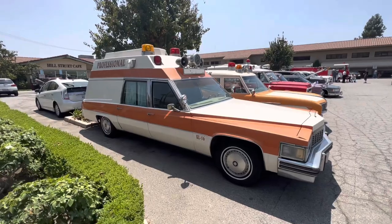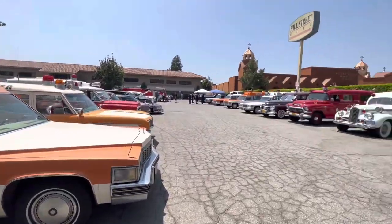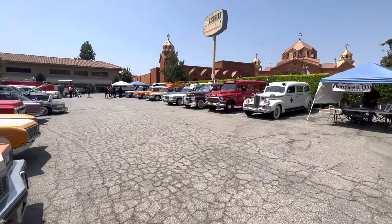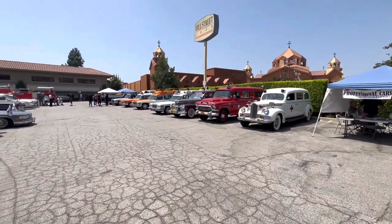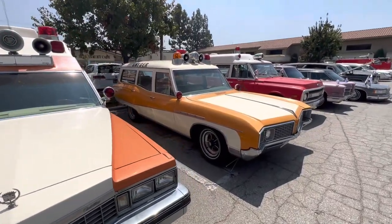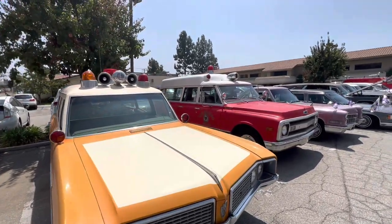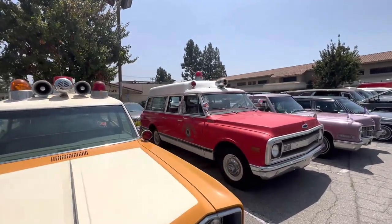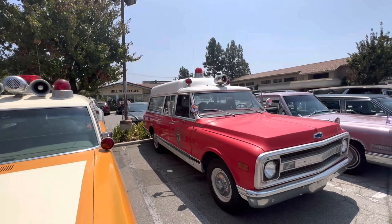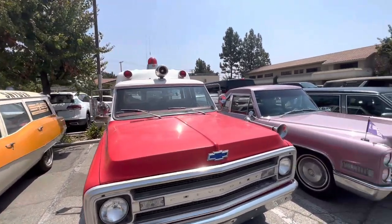A lot of really cool old ambulances here. Some rare ones. Good turnout, both sides of the street. Snyder, Newick. This one is really cool — this Chevy. Super cool. I think it's like a 68, 69, something like that. Really cool.